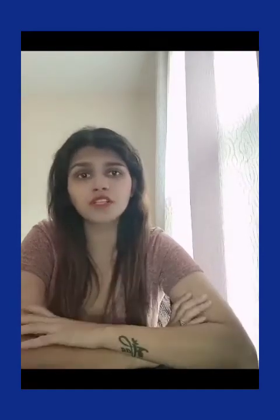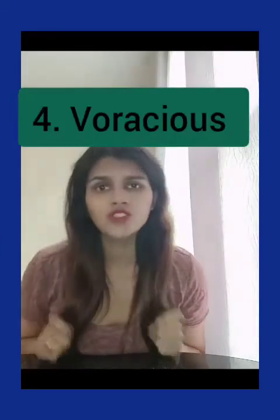The fourth word is 'voracious.' Voracious means wanting something in great quantity — usually used for food, but it can apply to travel, learning, or knowledge. For example: Misha is a voracious book collector, meaning she has a hunger for collecting books. You can also say kids can have a voracious appetite.